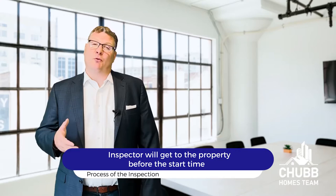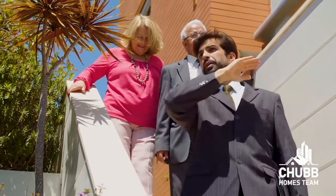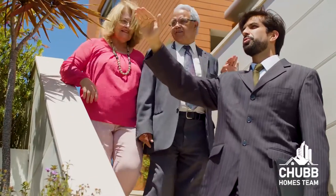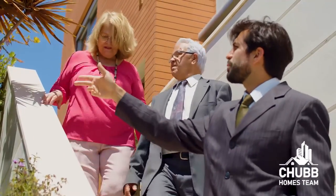In most cases, the inspector will get to the property before your scheduled time. They're going to use this time to do an in-depth evaluation of the property, looking for all these different deficiencies mentioned above, as well as many others.